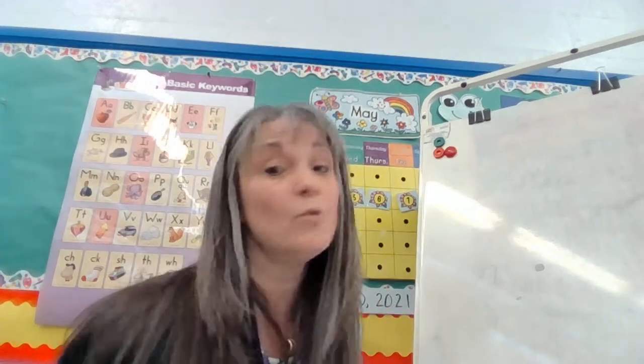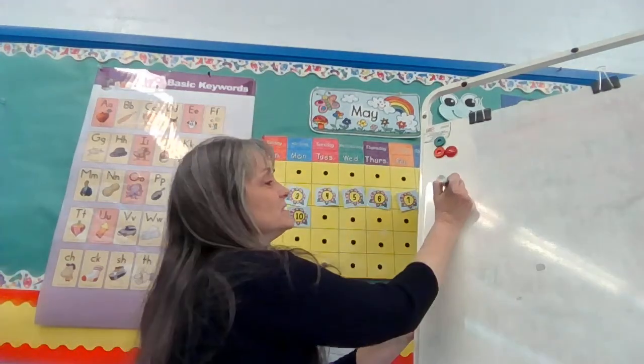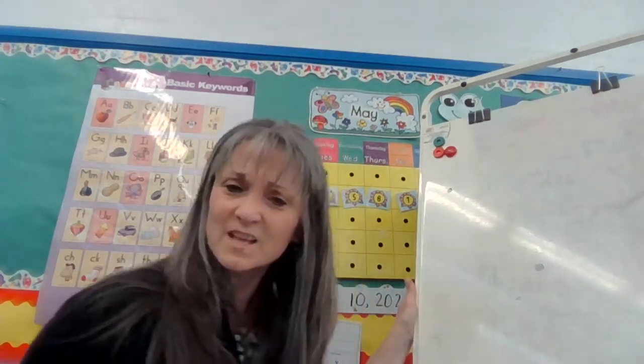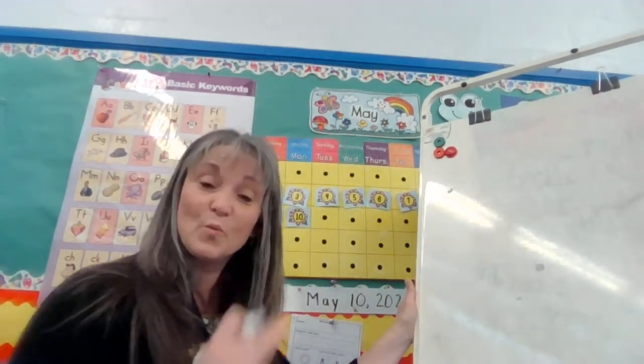Hi boys and girls. You know a lot about punctuation, but today we're going to talk about it just a little bit more. So when you see this little tiny mark at the end of a sentence, it's kind of like a stop sign, isn't it? When you're reading, that's when you stop. It's a period.